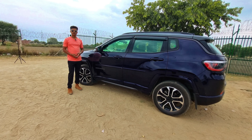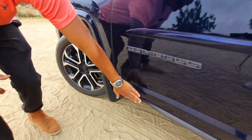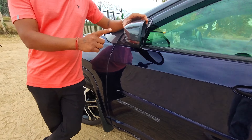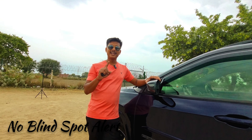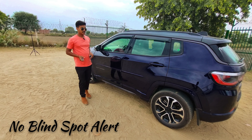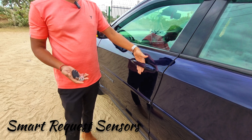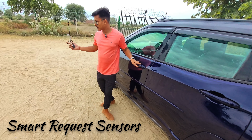You can see the dark color cladding and bedding which provide protection. There is a 360-camera option where you can mount your camera. Turn indicators are visible. One thing that is missing, however, is blind spot alert. The car also features a request sensor — when I have the key in my hand, I simply put my hand near the door handle to open it.